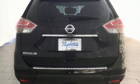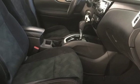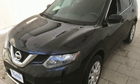Inline four-cylinder engine, rear lip spoiler, gas pressurized shocks, and continuously variable automatic transmission.